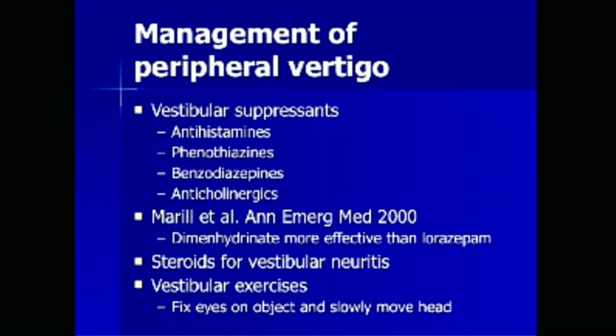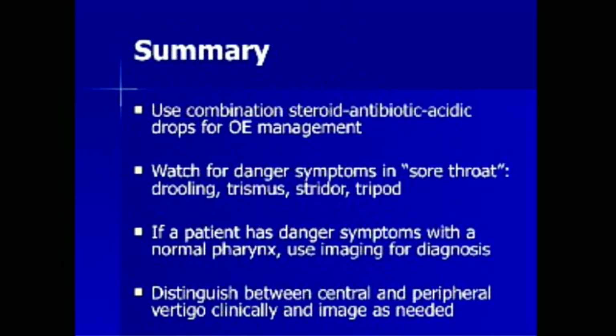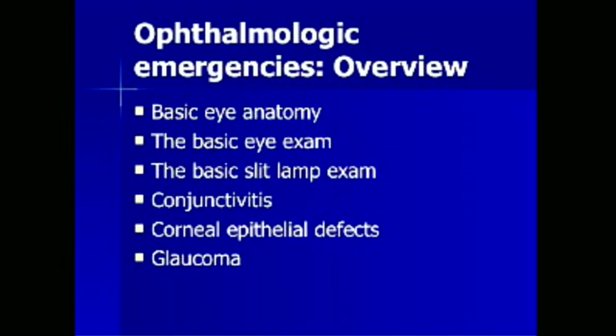In summary for ENT emergencies: use a combination steroid-antibiotic-acidic drop for otitis externa management. Watch for danger symptoms in a sore throat including drooling, trismus, stridor, and tripod positioning. If a patient exhibits danger symptoms with a normal oropharyngeal exam, use advanced imaging for the diagnosis. And distinguish between central and peripheral vertigo clinically, and image as needed.